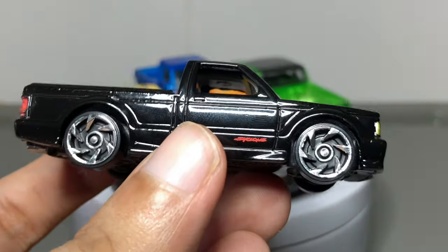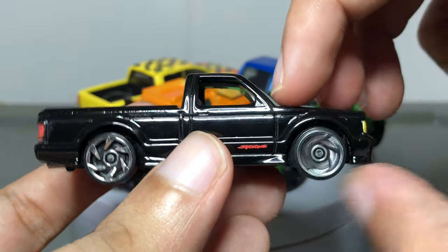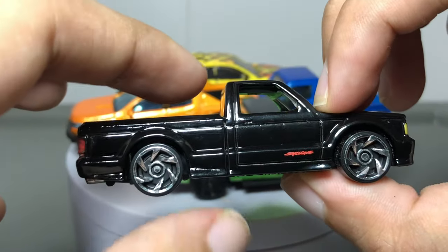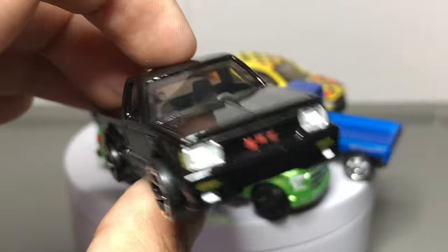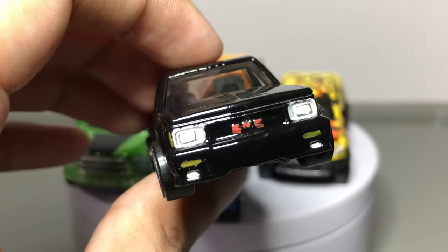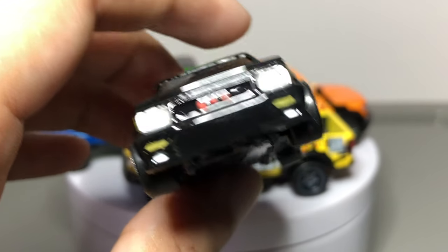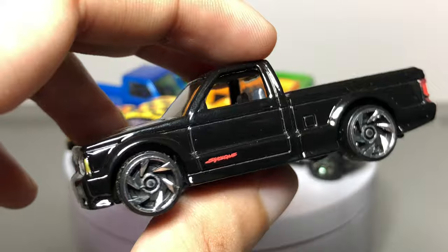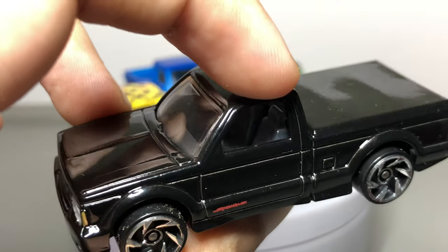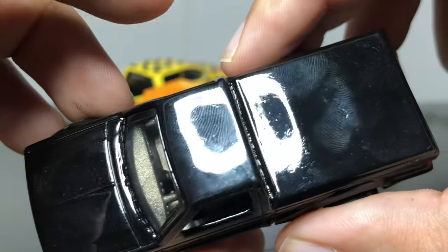Okay, we've got one more — it's the GMC Cyclone. I like this casting. It's a very hot rod-ish, cool truck with propeller-type wheels — looks nice. I added headlights, the GMC emblem on the grille, the side markers, as well as the fog lamps below. Cyclone script on the front doors.